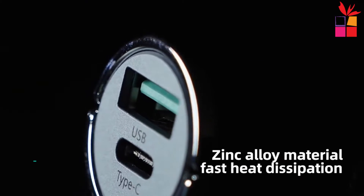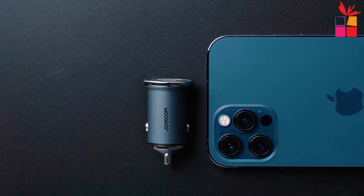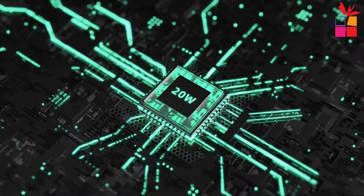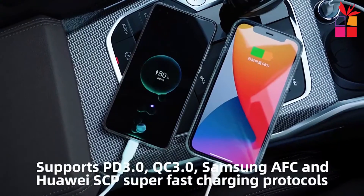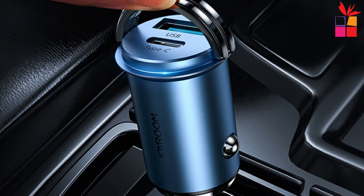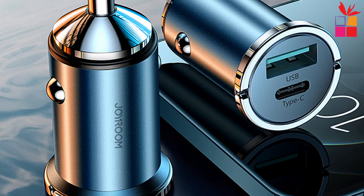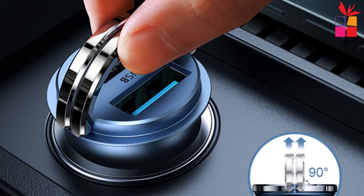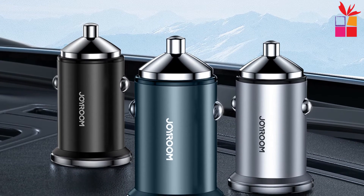At number 6, the Joyroom Mini Car Charger. This 20W USB Type-C PD Fast Charger is designed to quickly recharge your iPhone or other compatible devices. Backward compatible with other iPhone models, this charger also supports PD 3.0, QC 3.0, and PD QC 3.0. It features dual port output for maximum throughput, so whether you're on the go or at home, the Joyroom Mini Car Charger has you covered.